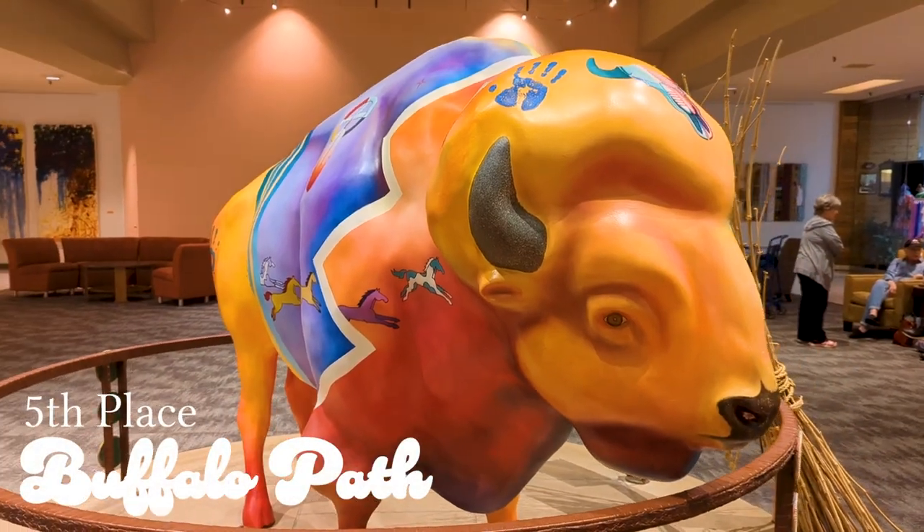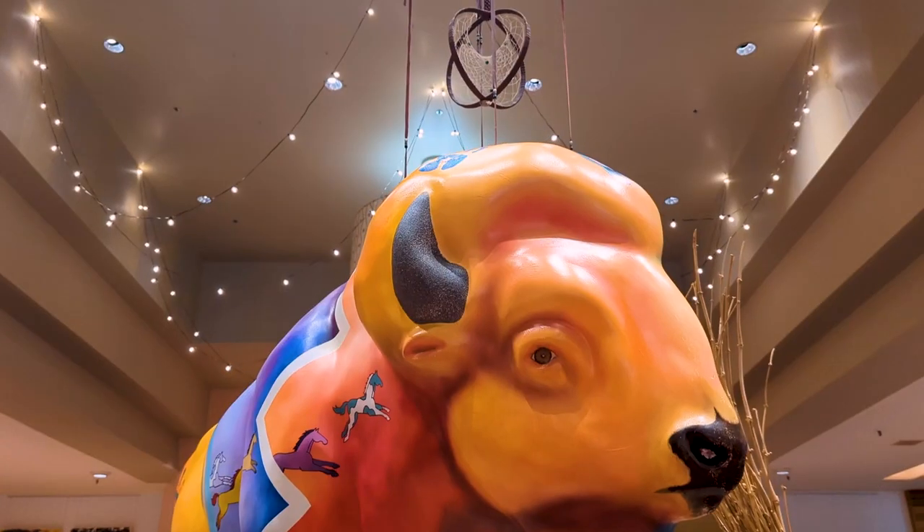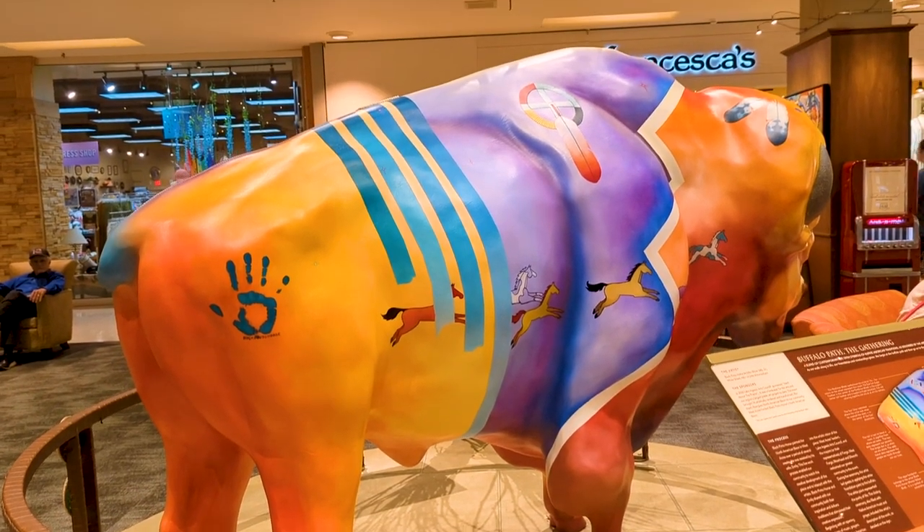Halfway down the list is Buffalo Path. They're found in the West Acres Mall. The yellows and the oranges complement the warm atmosphere and soft lighting around them. The bison is a pleasure to look at as you wander through the mall.